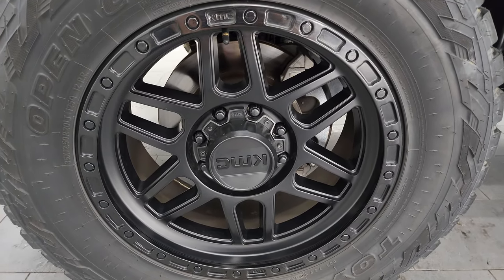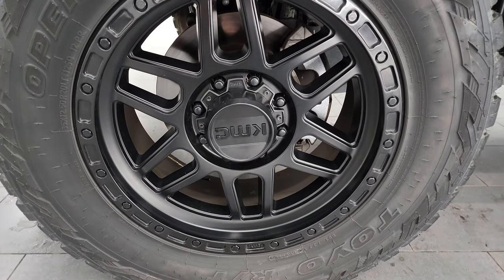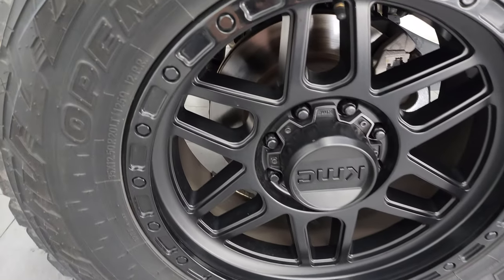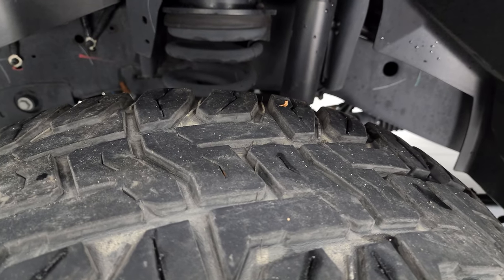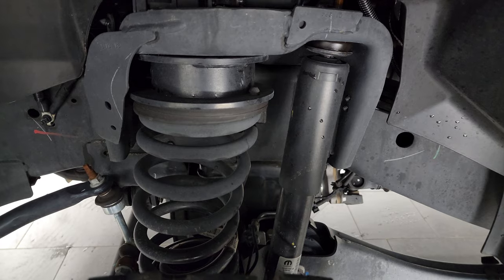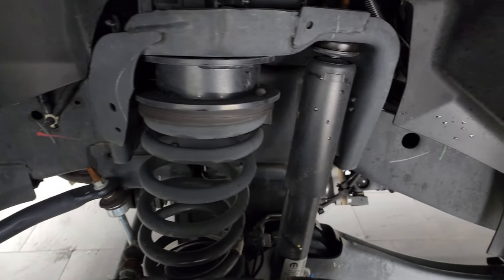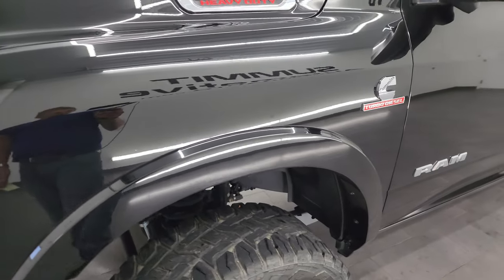This one comes with some really nice KMC 20 inch painted alloy wheels. Didn't see any scuffs or scrapes on that wheel. Has Open Country Toyo RT tires — these are 35 by 12.5 R20 LTs and they have right around half the tread left on them. This one does come with a 2 inch leveling kit. Frame and underbody is in really nice clean condition. This is a one owner, clean title history, clean Carfax out of California.